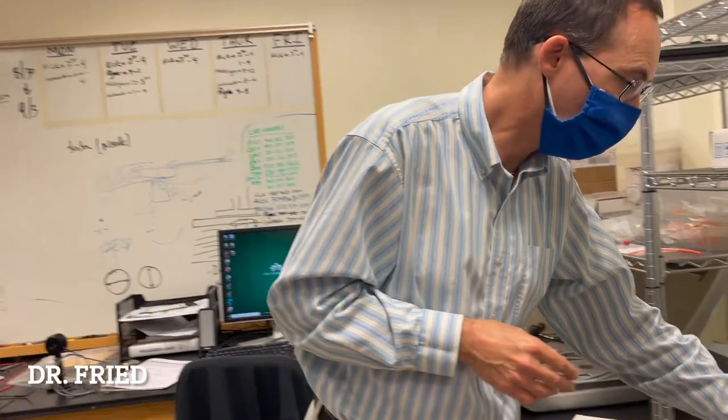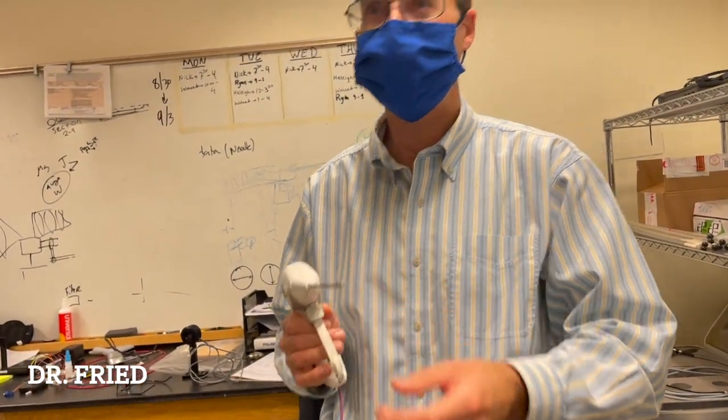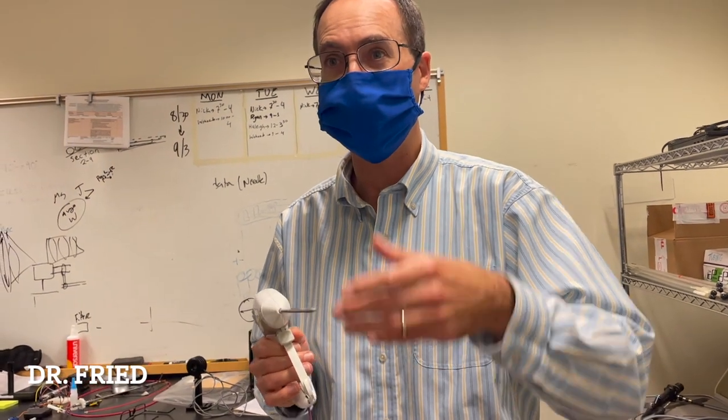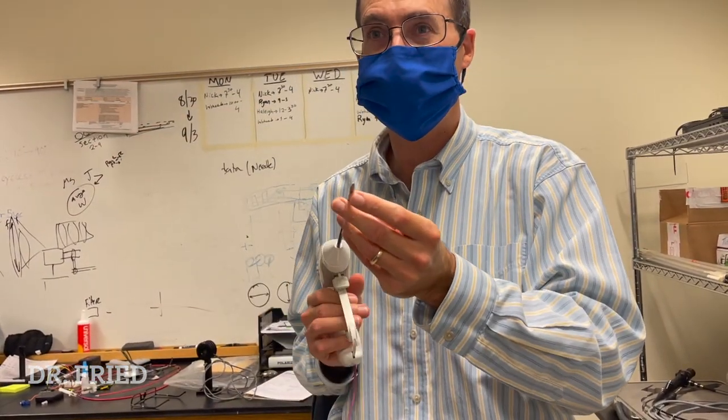You can't be very precise, and also the jaws of the instruments here get really, really hot. The surgeon has to wait a long time for them to cool down before they can do the next seal and cut. So it's a very inefficient, slow procedure.